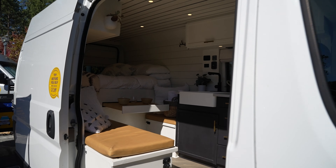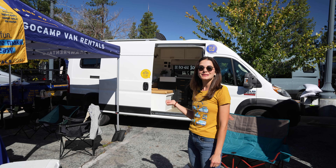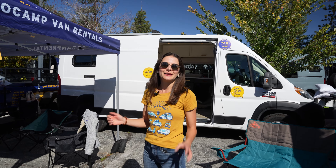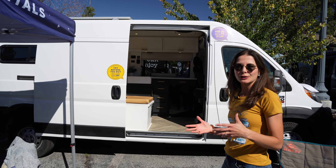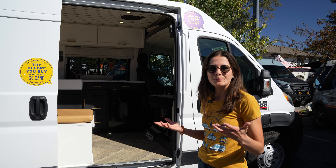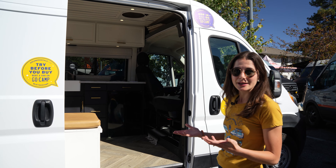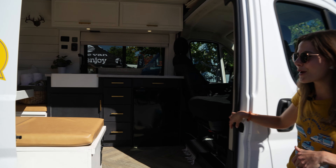We're going to head over and check out Wendy. Wendy's one of our vans out in San Diego. This van was built out by the owners, and then they traveled around the country for about a year. And once they had a family and settled down, they didn't want to get rid of the van. But since it was just parked in their driveway, they wanted to make some money off of it. So they listed it with GoCamp.